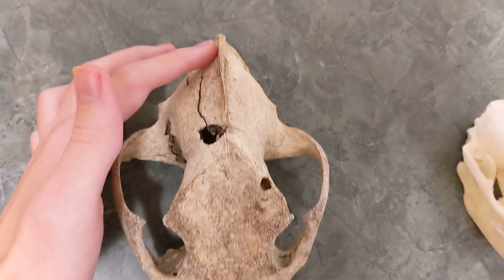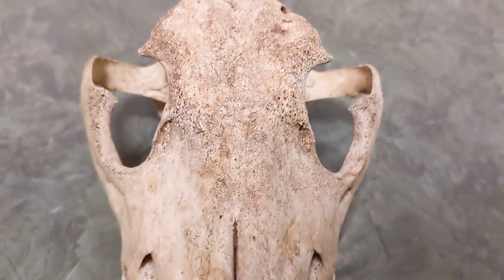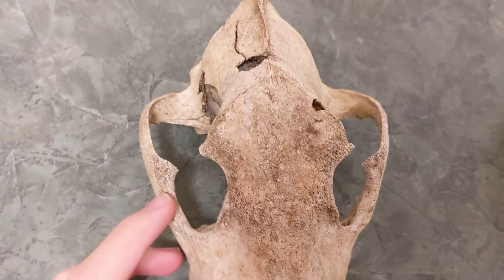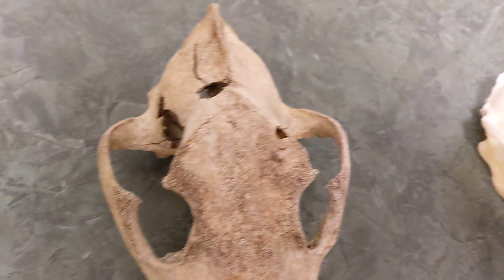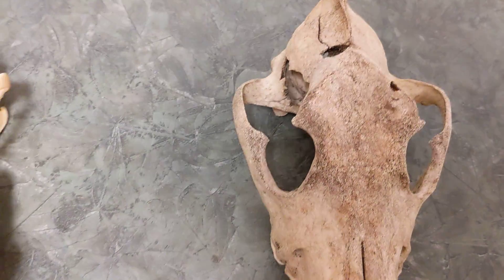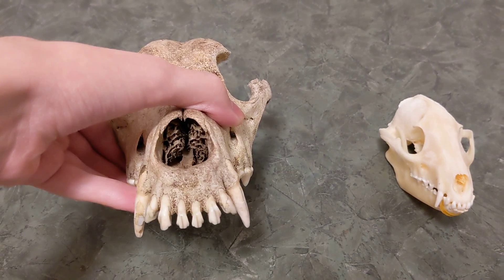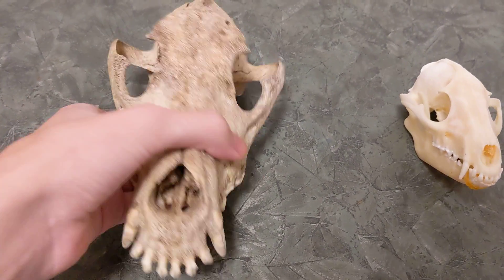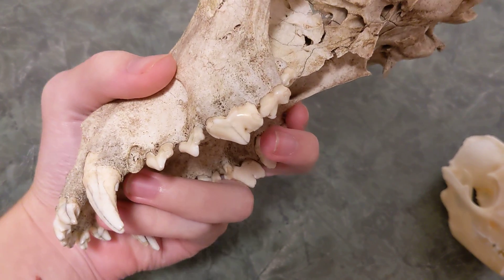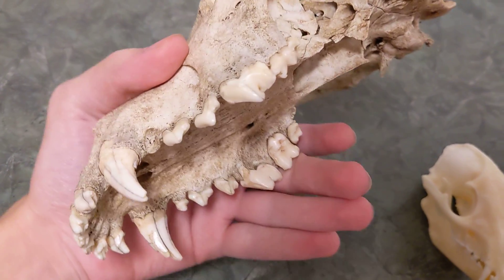It has a slightly smaller sagittal crest and still a very large brain case. Once again we have the forward-facing eyes, and they actually have a smaller eye area here than the coyote in proportion to the skull, which is interesting. The nasal cavity is still mostly intact and once again very large. We have these massive teeth that were very, very powerful — an extremely powerful bite from this very large wolf.